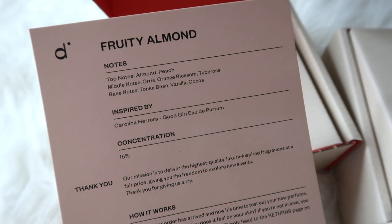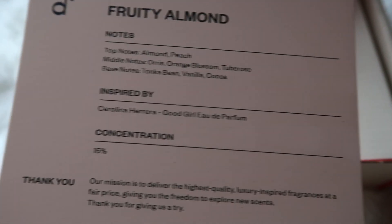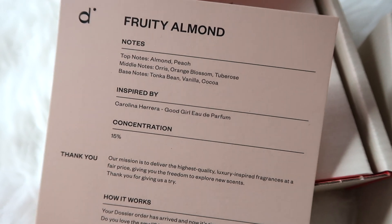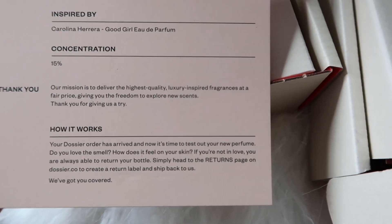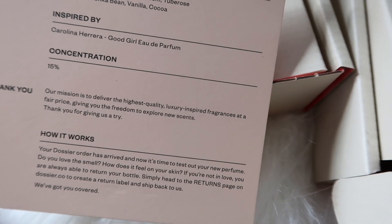Links and codes will be in the description box below for you guys if you're interested in purchasing. They have so many different scents and they smell just like the real thing. It'll show you on the card the scent and the notes, who it's inspired by, the concentration, how it works. And if you're not happy with your purchase, you can always exchange or get a refund without any hassles.